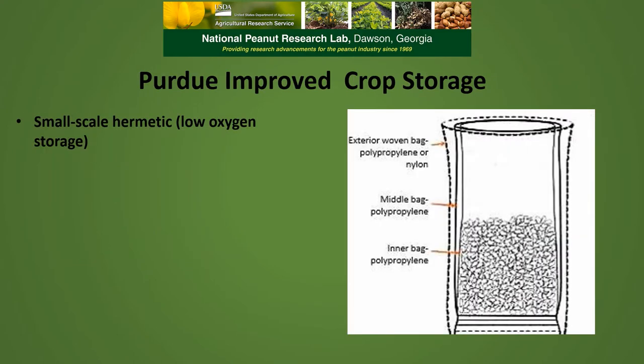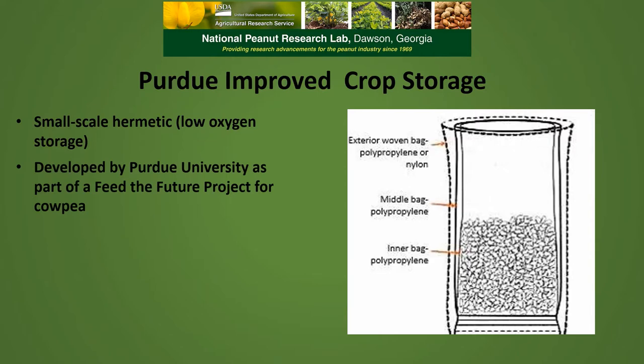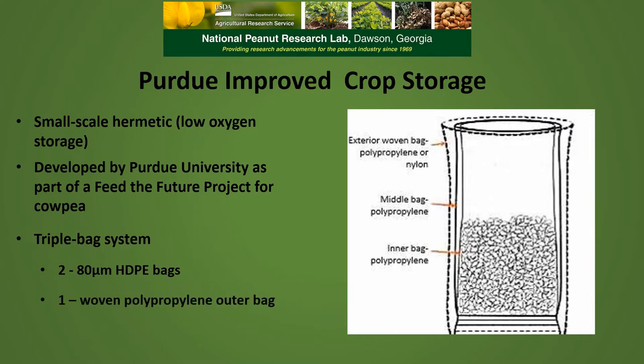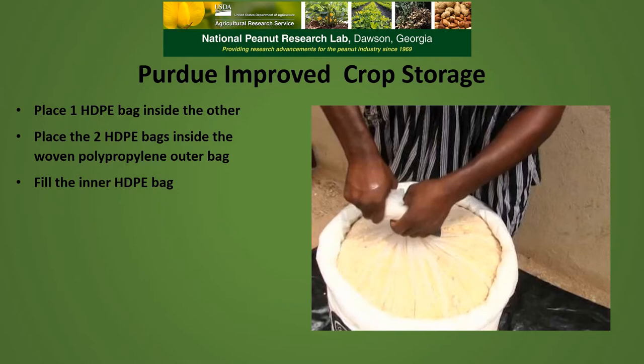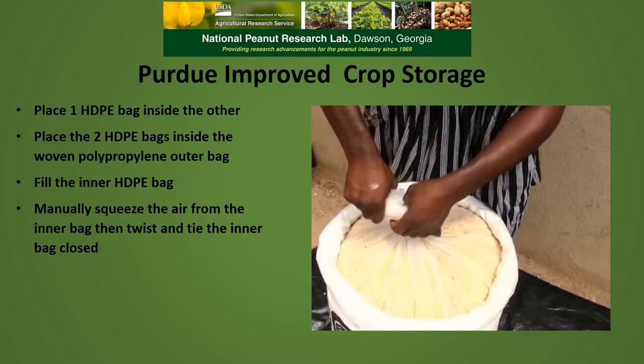The Purdue Improved Crop Storage System is basically a small-scale, hermetic, low-oxygen storage that was developed by Purdue University as part of a Feed the Future project for CalP. It is a triple-bag system that uses two 80-micrometer high-density polyethylene bags in one woven polypropylene outer bag. You place one of the high-density polyethylene bags inside the other and then place that double polyethylene bag inside the woven polypropylene outer bag. You then fill the inner polyethylene bag with the commodity, manually squeeze the air from the inner bag, twist the top of it, and tie it closed.